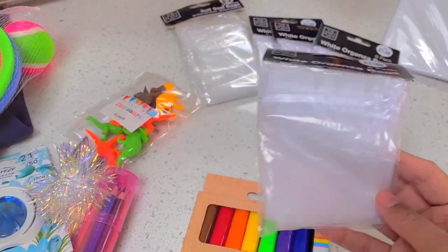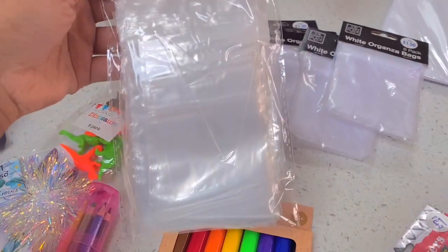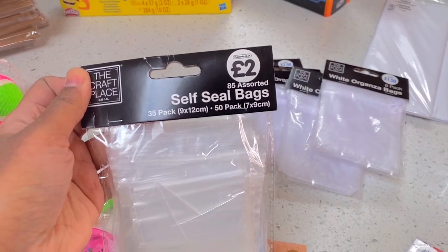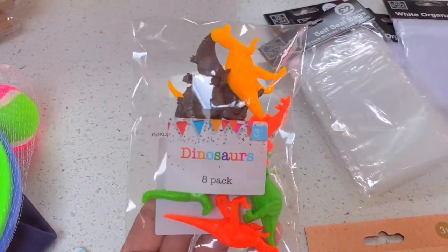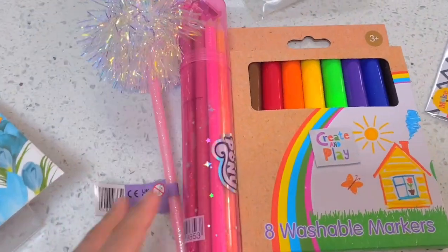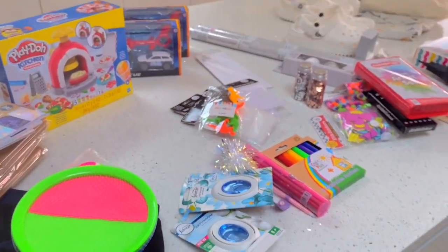I ended up buying these organza bags because, later on in the video, I'm going to make some sweet treats for my daughter's class. I also think I'm going to make them for the Eid fair and give some out to the children in my class that I teach in. I also bought this pack of dinosaurs for my son just for him to play with at home, and just some extra bits for the home.